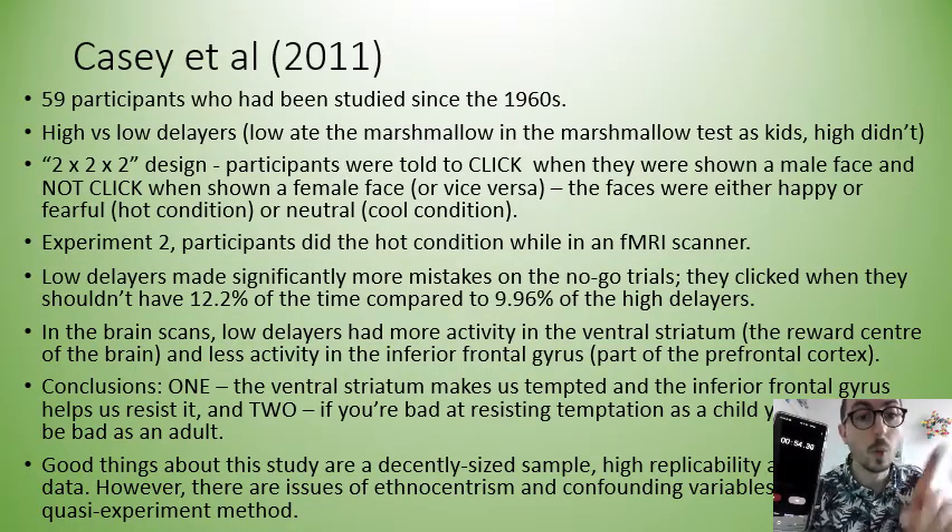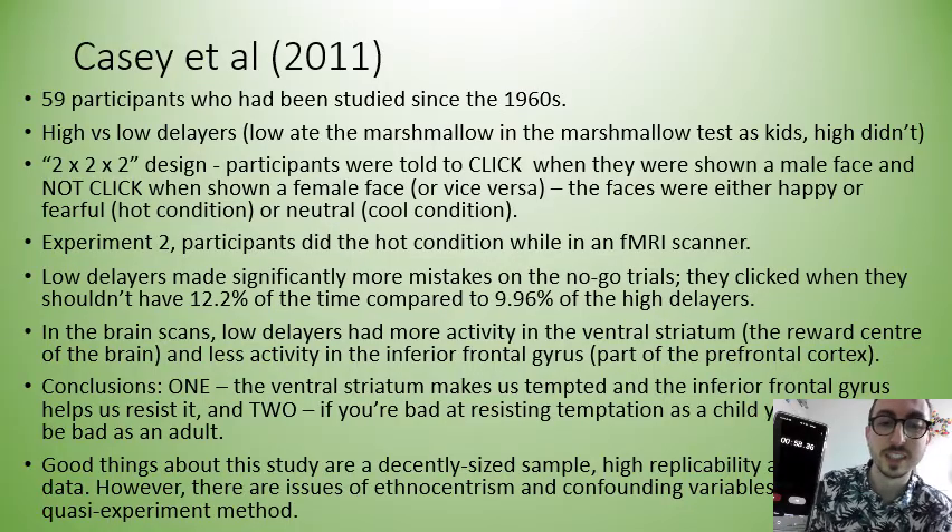This tells us two things. One, the ventral striatum makes us tempted and the inferior frontal gyrus helps us resist it. And two, if you're bad at resisting temptation when you're a kid, you'll probably also be bad as an adult. Good things about this study are a decently sized sample, high replicability, and quantitative data. However, there are some issues with ethnocentrism and confounding variables caused by a quasi-experimental method.